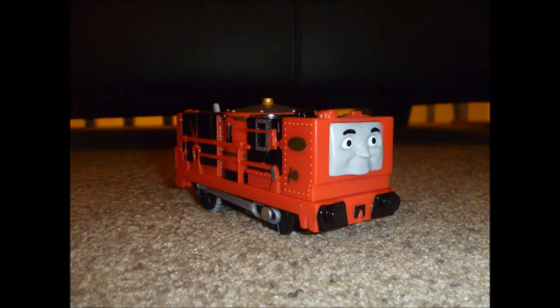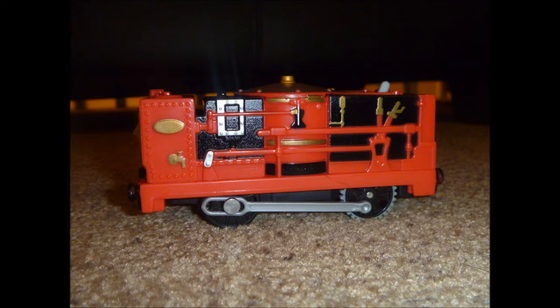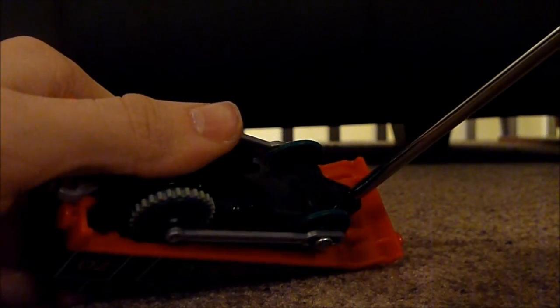Now let's take a look at Glynn. As you can see, he is a highly detailed model, except there are some details at the back of him that are unpainted. Now it's finally time to put a battery in them and see them in action.